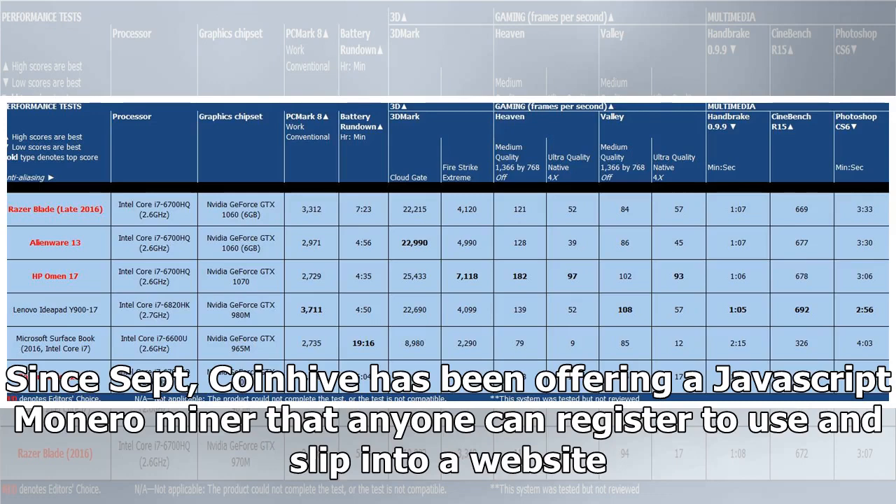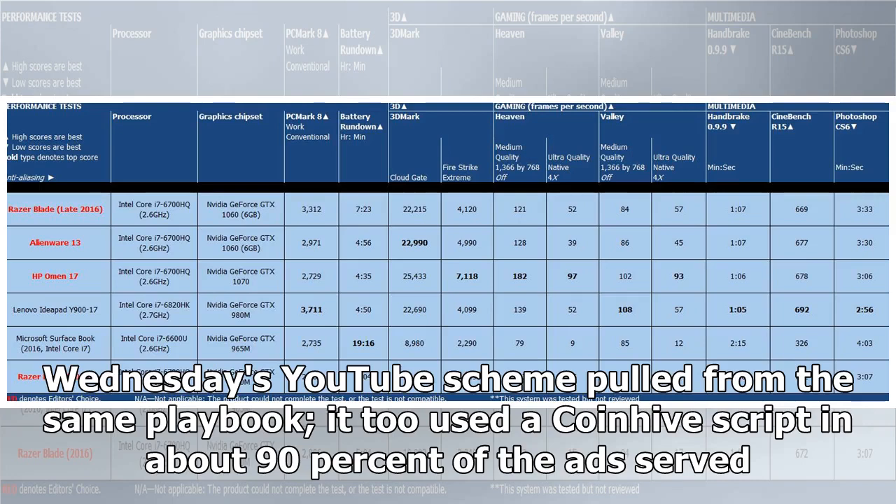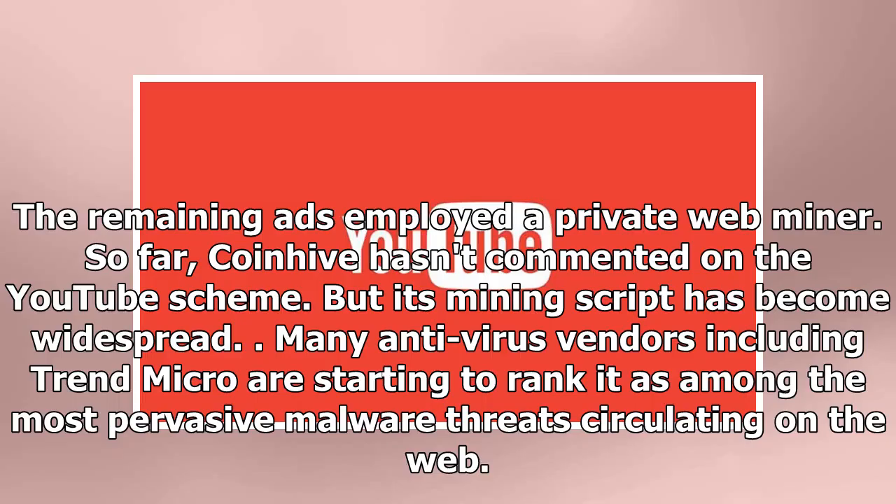Since September, CoinHive has been offering a JavaScript Monero miner that anyone can register to use and slip into a website. In return, CoinHive takes a 30% cut. Wednesday's YouTube scheme pulled from the same playbook — it used a CoinHive script in about 90% of the ads served, while the remaining ads employed a private web miner. So far, CoinHive hasn't commented on the YouTube scheme, but its mining script has become widespread, with many antivirus vendors including Trend Micro starting to rank it as among the most pervasive malware threats circulating on the web.